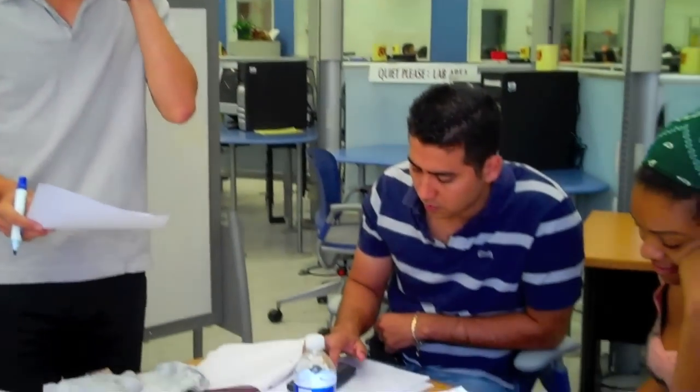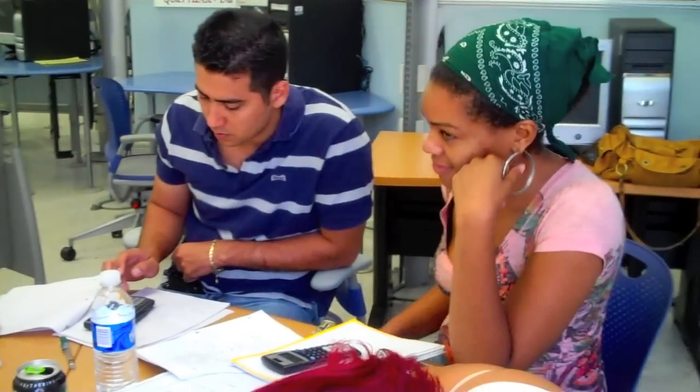Hello, this is the Learning Skills Center. We are helping all the students at school in almost every major. If you need any help — biology, math, English — whenever you have a problem, just join us and you can get help. We are willing to help you. Please join us. And you can work in groups like these very good students are doing.